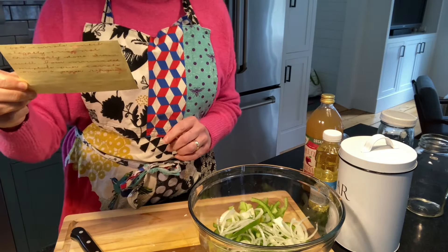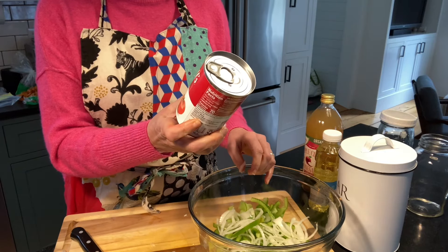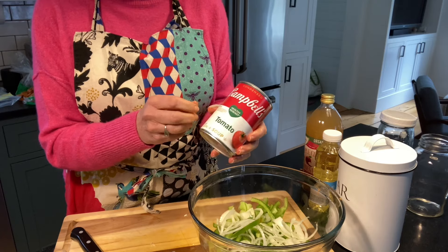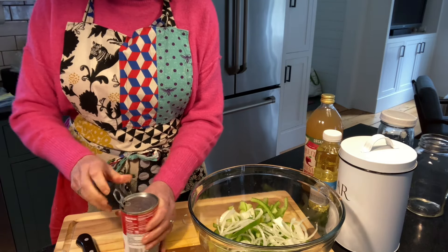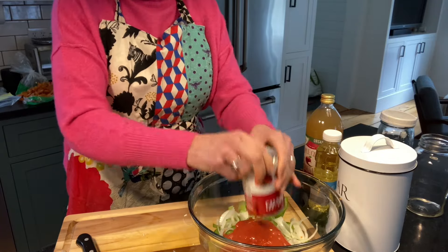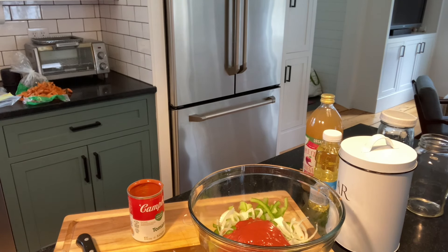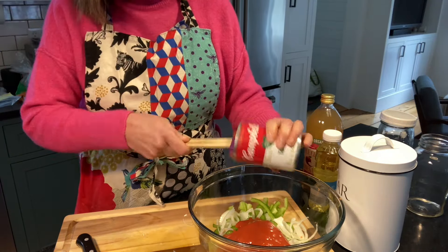Then it says to add one can of tomato soup. I just use Campbell's tomato soup — I couldn't find just the regular old Campbell's, but this is as close as I could find. You just dump in the whole can. I'm going to get a scraper and check on the carrots. They're doing okay — they're not quite ready. So we'll get the rest of that soup out of here.